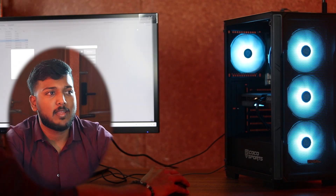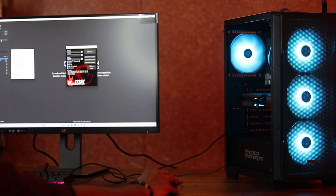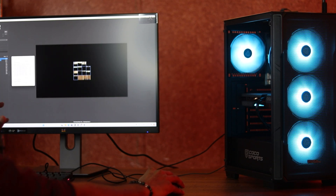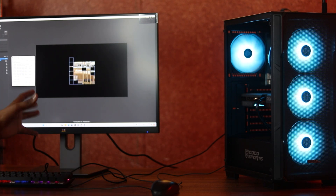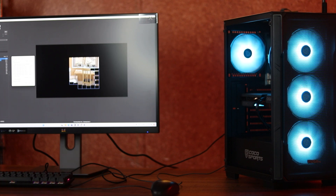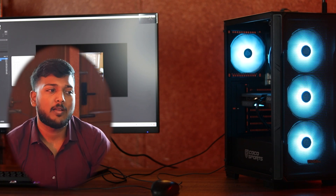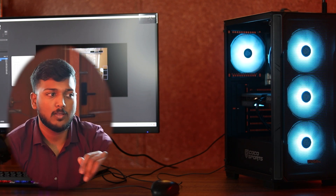Cinebench R23 is the software version we are using — it is the previous version but gives accurate results quickly. The CPU multi-core test runs the processor at 100% load. Temperatures are somewhere around 90 to 95 degrees, which is normal. The stock cooler does get warm, so an aftermarket cooler is better. But 95 degrees is the normal operating temperature for Ryzen 7000 series processors.